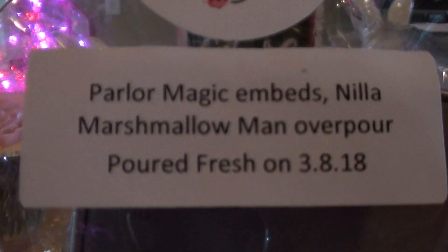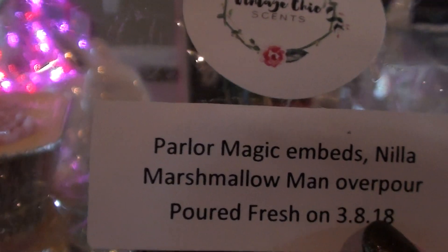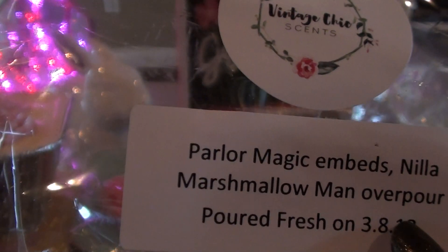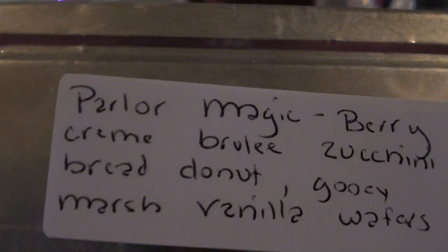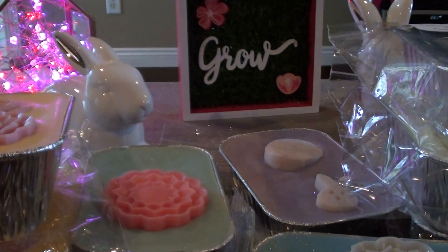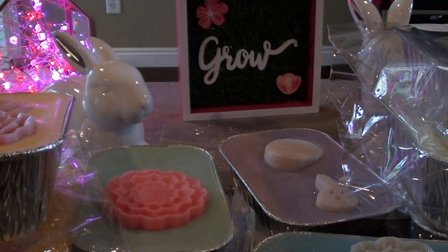The next one I got is Parlor Magic Embeds Nilla Marshmallow Man Overpour. I'm kind of iffy on the Marshmallow Man scent — I have it in another form and I can't tell if I like it or not. This is Berry Creme Brulee, Zucchini Bread, Donut, Gooey Marshmallow, Vanilla Wafers. Parlor Magic has always been one of those things I wanted to try and I just never got around to it. I'm glad I tried it in this. I really like this scent as well — super pretty, she was just glittering it. You can smell that Berry Creme Brulee and the zucchini bread. I love her zucchini bread. This is so good.